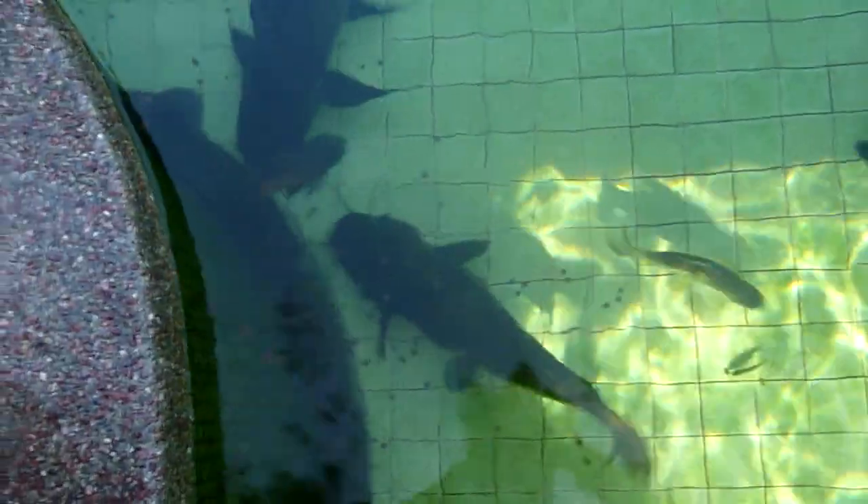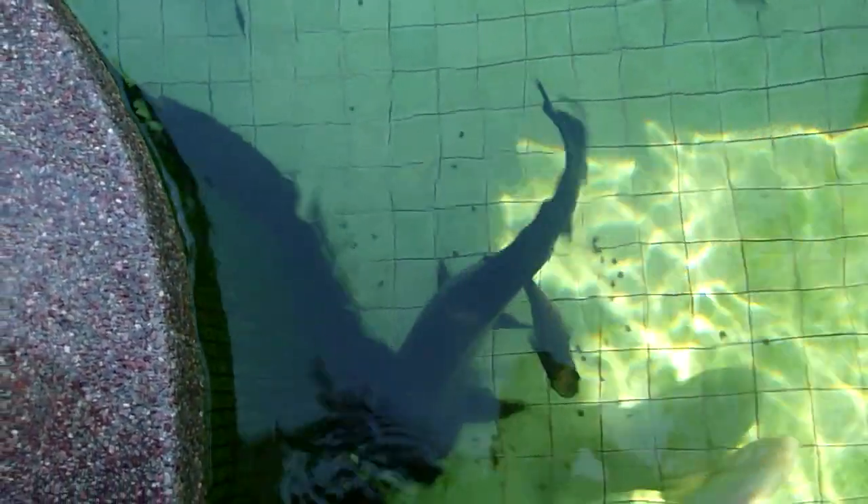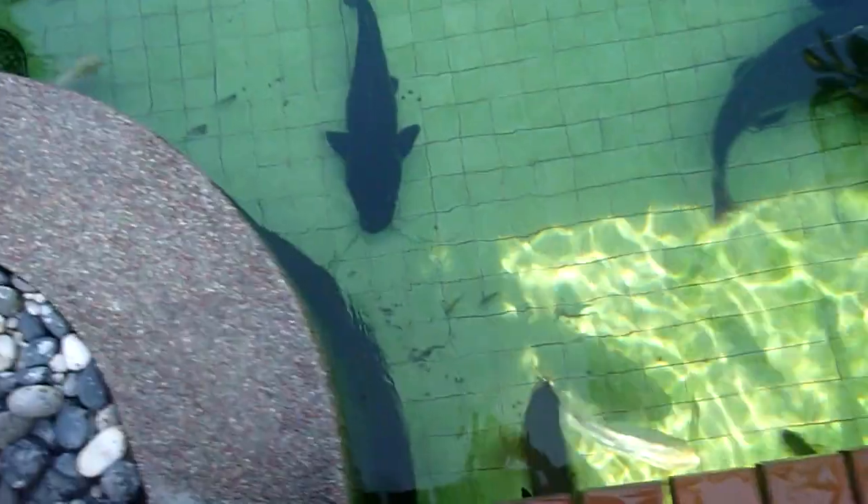The tiger shovel nose red tail cat hybrids love it — they can eat up to three or four full cups of these a day. I feed them every other day; the other days I feed them spirulina pellets to give them a balanced diet. The prune shark sucks it all up like a vacuum cleaner.